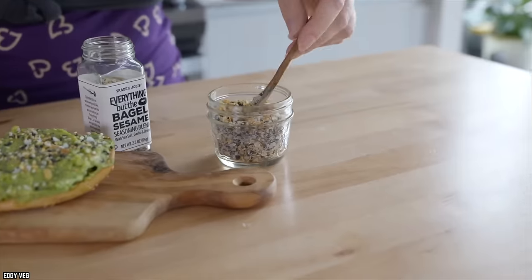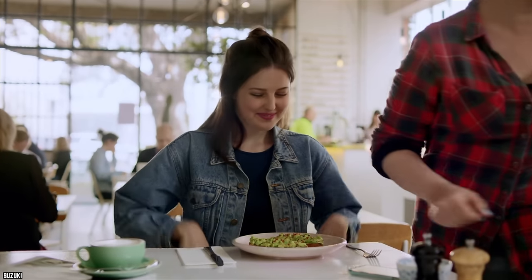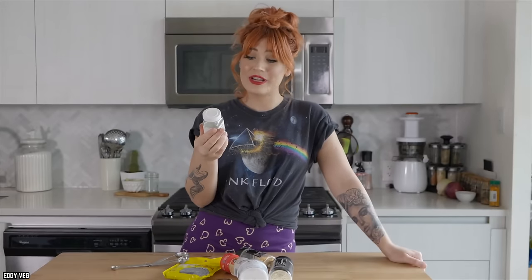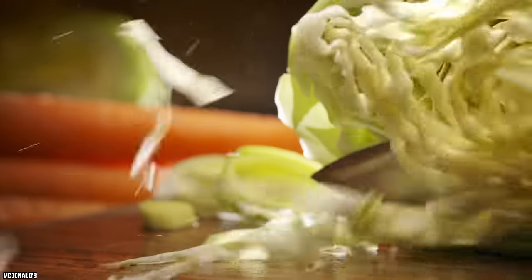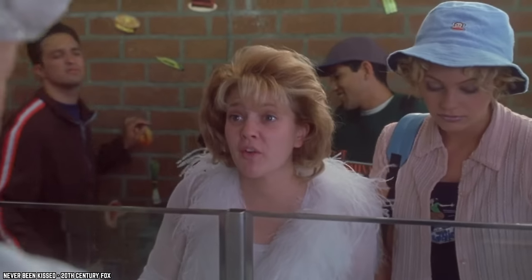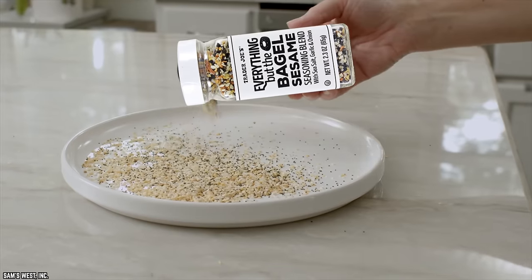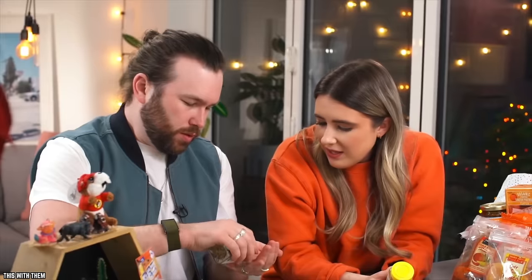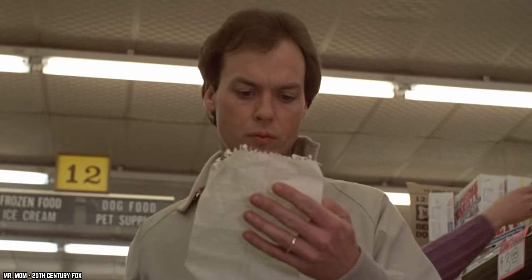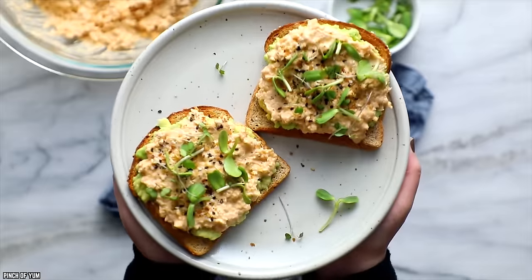Sprinkle Trader Joe's Everything But The Bagel Sesame Seasoning Blend on avocado toast to make your breakfast taste like you paid top dollar at your favorite fancy brunch place. If you want to get a little wild, add it to macaroni and cheese, or mix it into a fresh batch of coleslaw for an extra crunch. You can also use it to bread chicken and to season french fries. Remember, a little of this seasoning blend goes a long way — start with a little and add more as needed. Once you've given it a try, it will find a permanent spot on your grocery list.